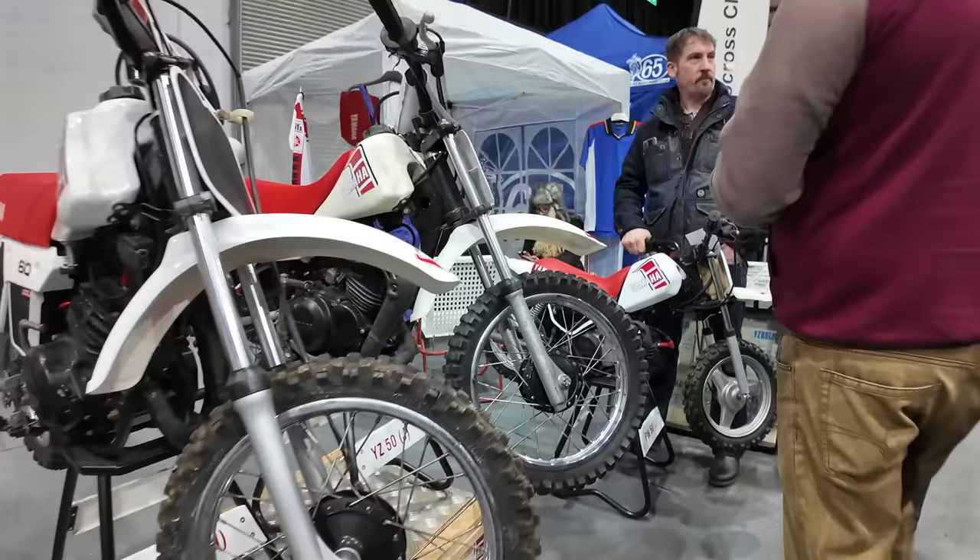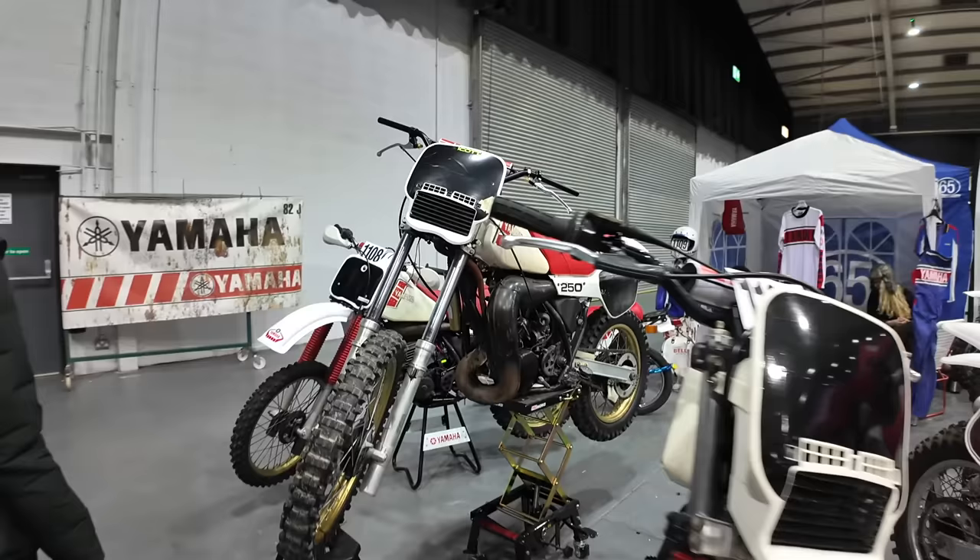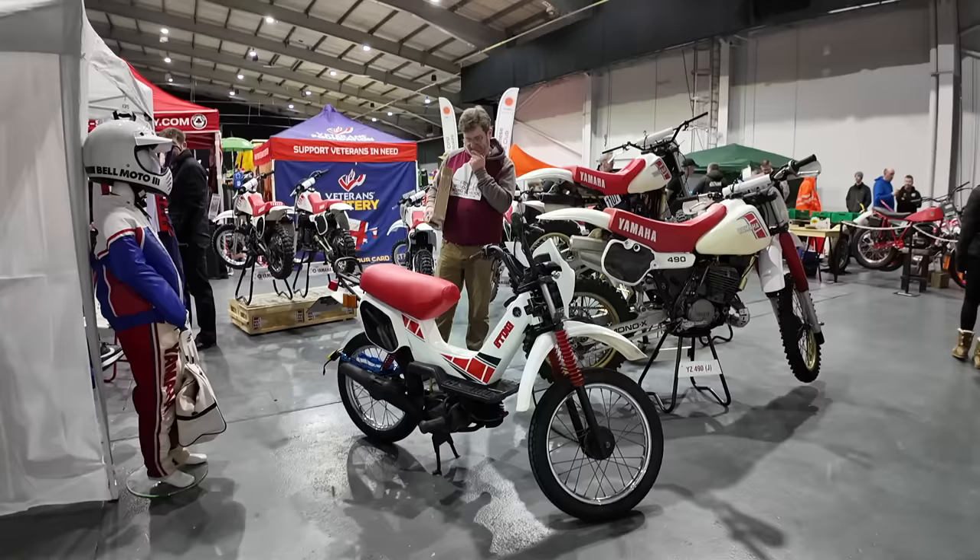You can see from this Yamaha stand they have got the whole fleet with them today — everything from the YZ50 to the YZ490.